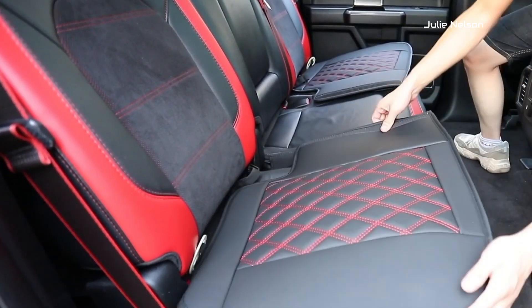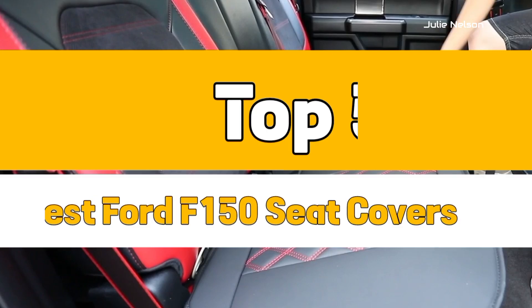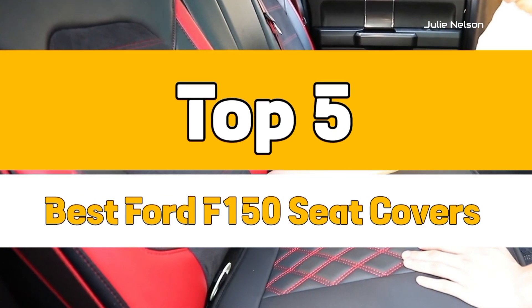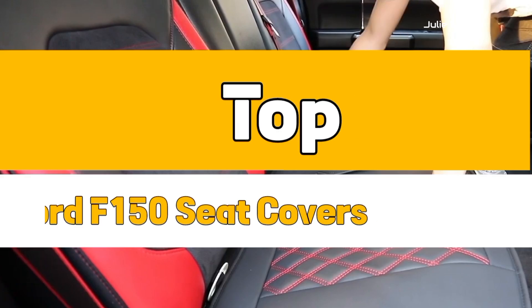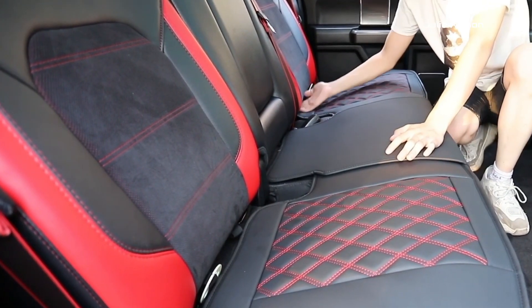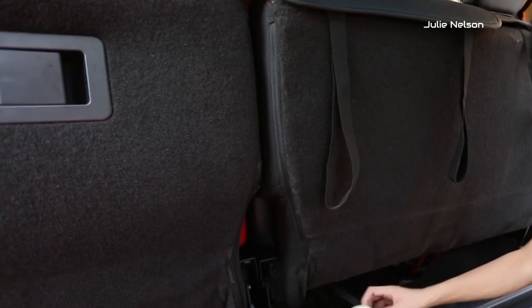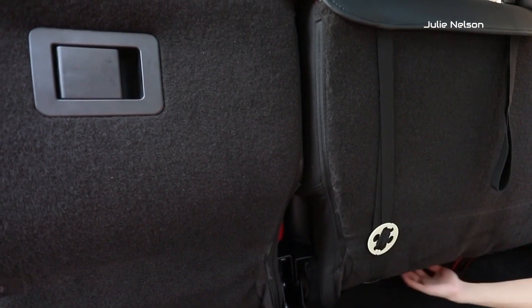This video is specially made for Ford F-150 owners. I have listed the top 5 best Ford F-150 seat covers in the market. I have made this list with fully custom fit seat covers after performing research, which is based on their price, quality, durability, brand reputation, and other features of seat covers.